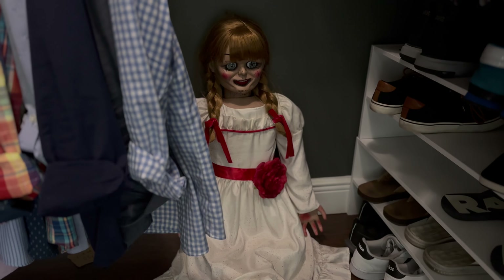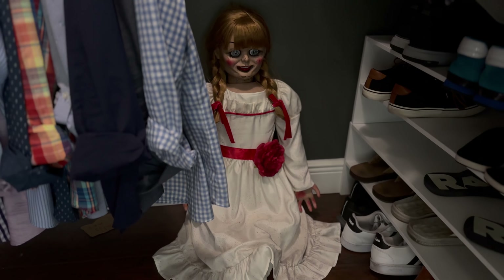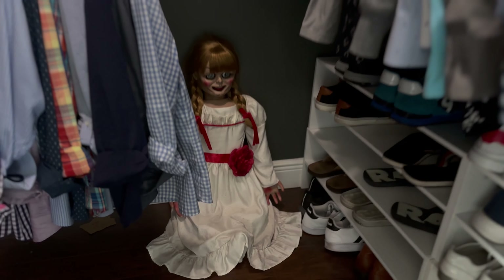Sorry Annabelle, you can't come this time — there's no way I'm walking down the sidewalk with you. You can come along in June when we go Halloween decor hunting, sorry. I feel like I'm going crazy talking to Annabelle like she's real.